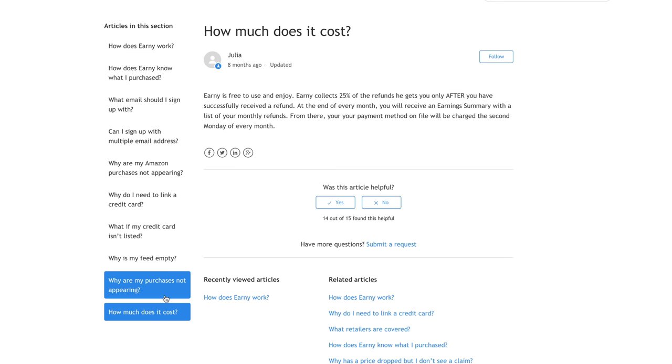You might be wondering: if Earnie accesses your email and sends requests on your behalf, how do they make money? I wondered that too. Earnie takes 25% of your refund as their fee. I'm totally fine with that — I wasn't going to get that money back without their app anyway, so I'll gladly pay them 25%.